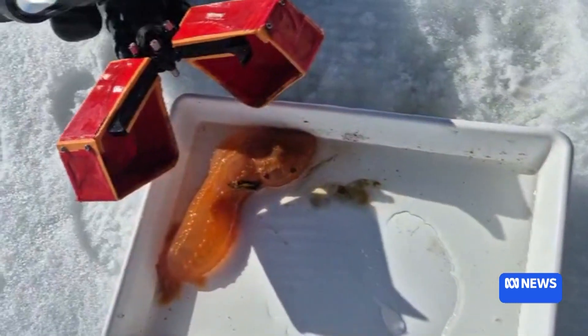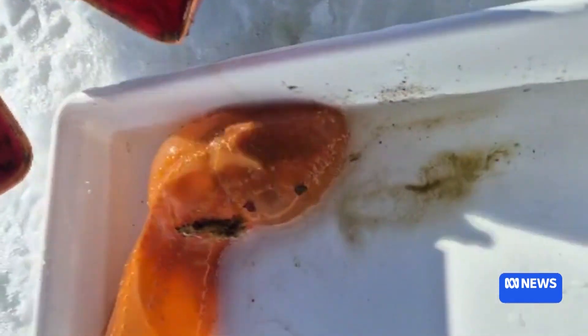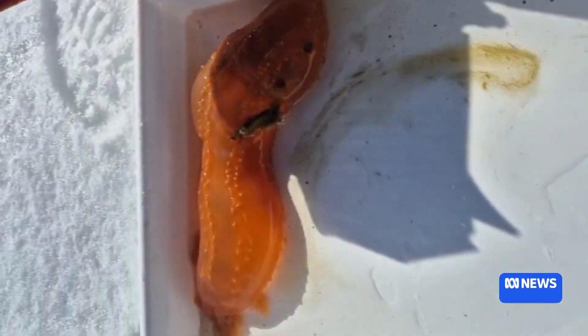Some specimens are brought to the surface for closer inspection. This thing's massive. It's a really unique laboratory, if you like, that gives us an insight into biodiversity and life in Antarctica.